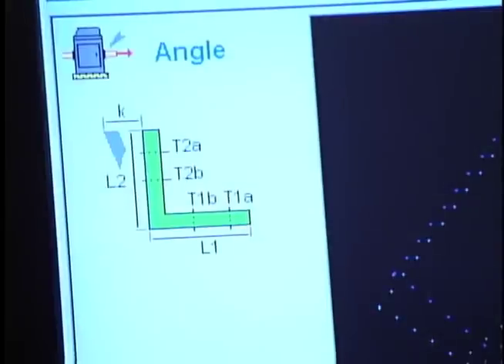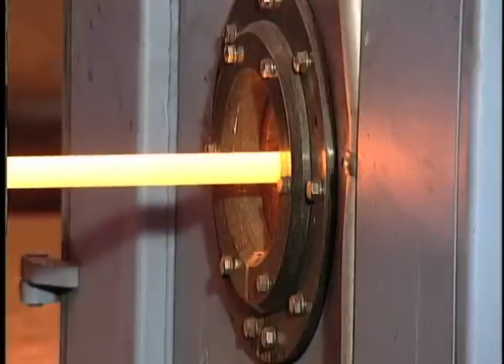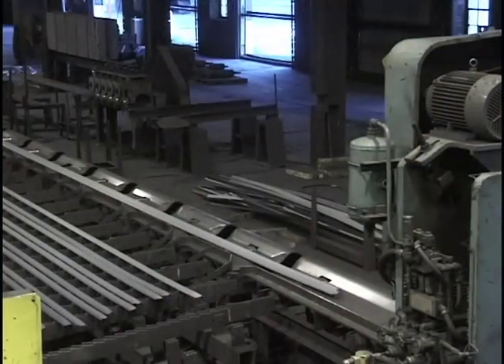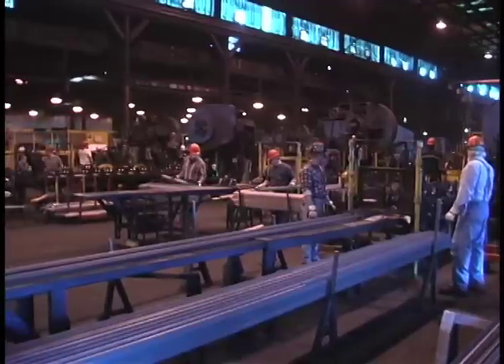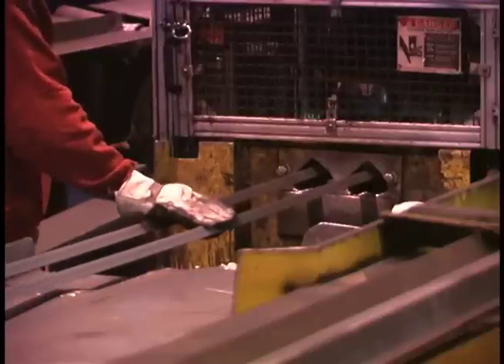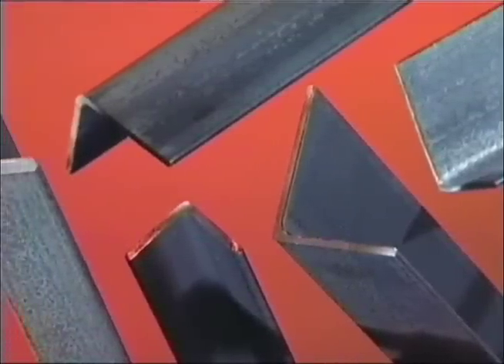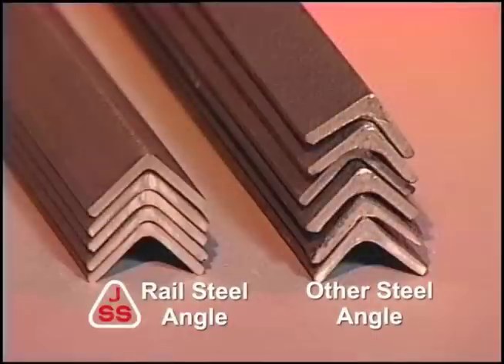The angle is checked for proper gauge, surface condition, and leg length. After the steel cools, it is fed into straightening machines. Jersey Shore Steel's main plant runs multiple in-line shearing operations. The lines produce more than 500 different lengths of angle, all cut to customer specifications. Straightness and length are checked under quality assurance guidelines that exceed industry standards. Surface finish is also examined as part of a constant commitment to quality.